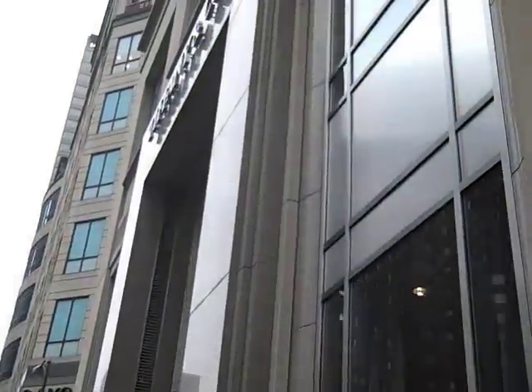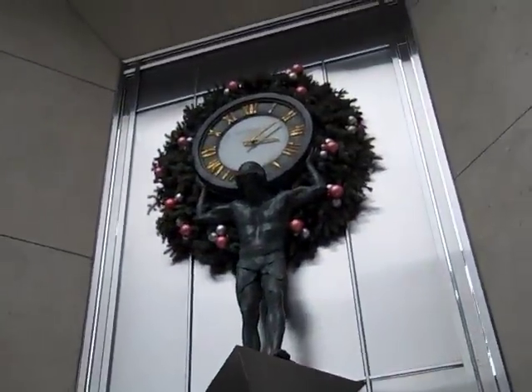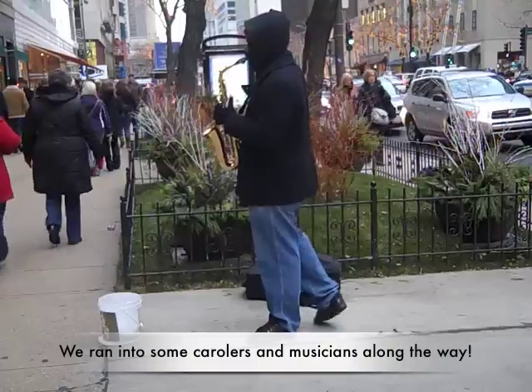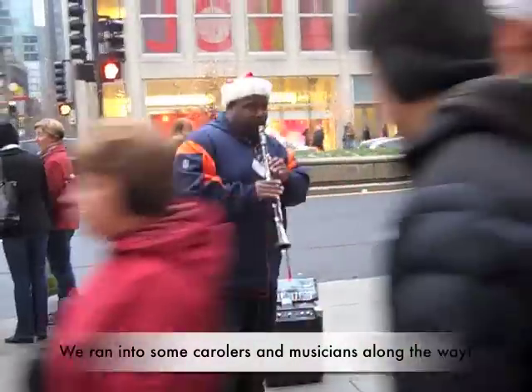And here's Tiffany and Company. They have pretty trees outside of their building and there's a little window display. Pretty trees. There's Tiffany's. Merry Christmas!